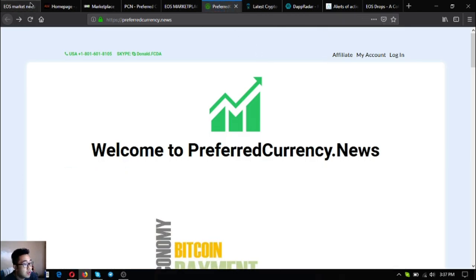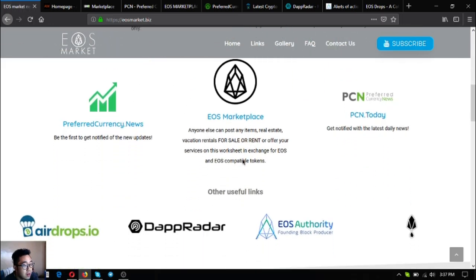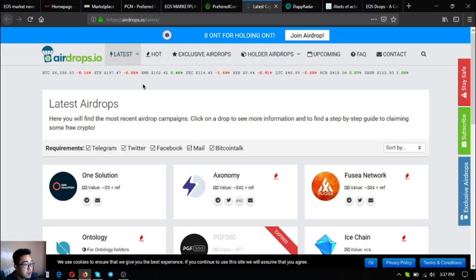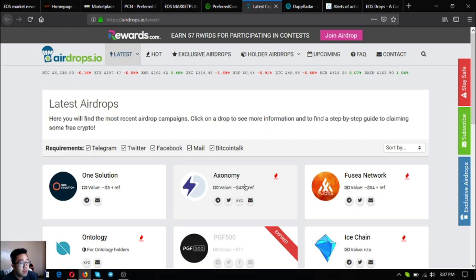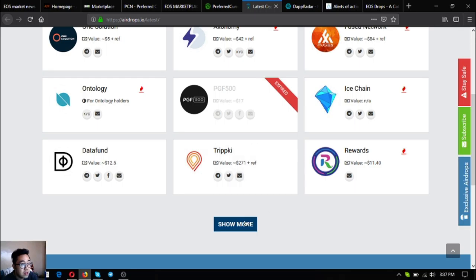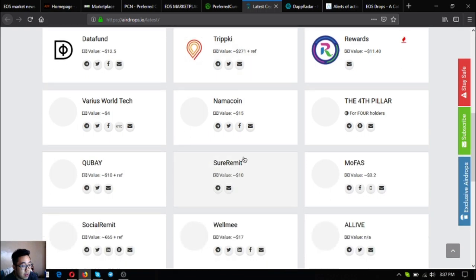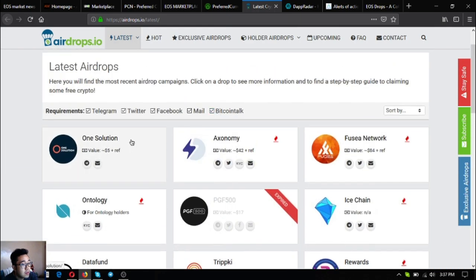Those are the main useful links found on eosmarket.biz, but there are other useful links too. The first one informs you of the latest airdrops today. You can visit the links on this website and claim them one by one — there are quite a lot available.